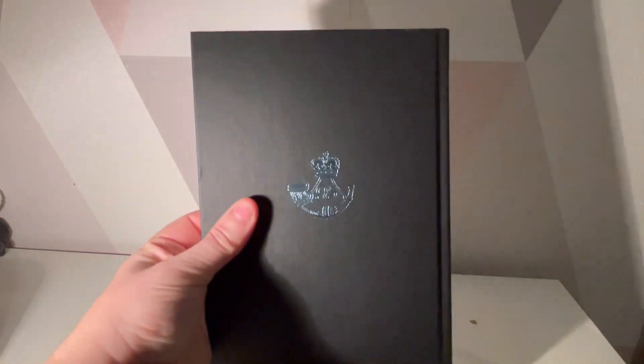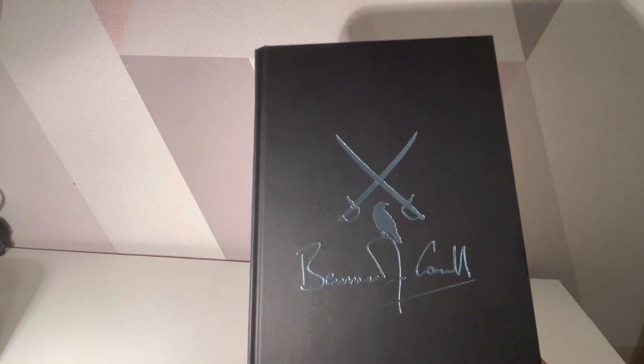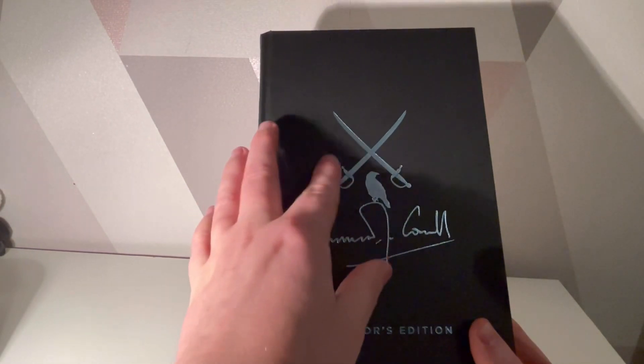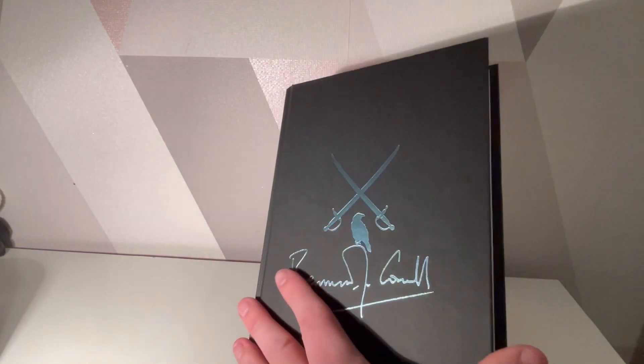In terms of the book, we've got the 95th Rifles on there, which is very cool. And then on the spine we've got a collector's edition, swords, the crow, and then Bernard Cornwell's signature.